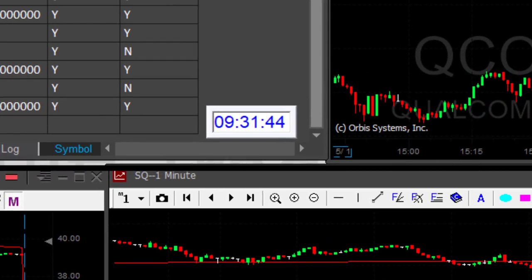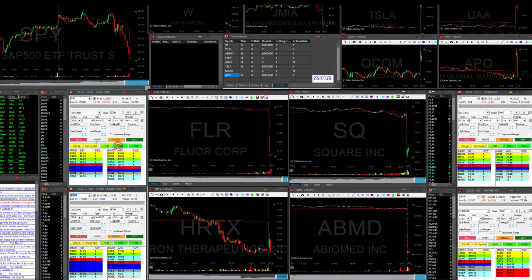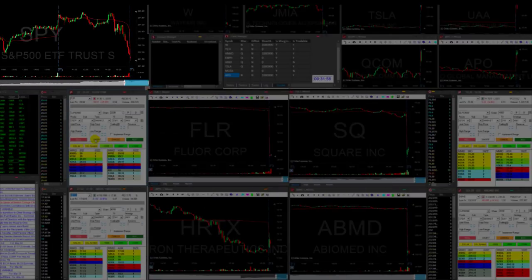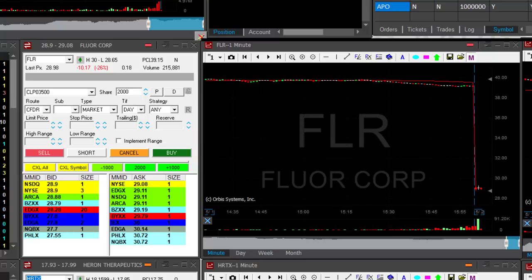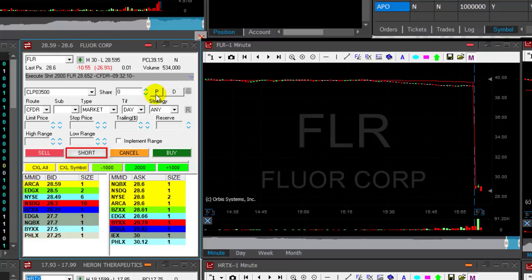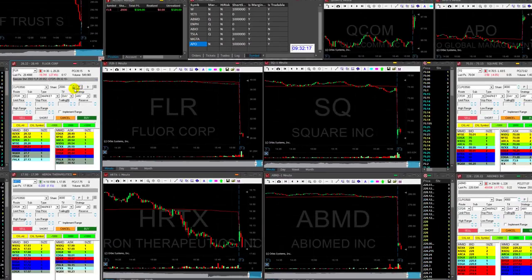Just one minute and 40 seconds into the trading day and this is how my main dashboard looks. I'm following four different stocks — all of them are big movers like FLR, SQ, and ABMD. Concentrating on the market in the top left corner. The most interesting right now is FLR, which is down 26% and likely to go down — just moved under 28.80. I'm shorting and just posted this in the trading room, so there are a lot of traders following me.